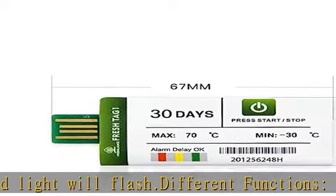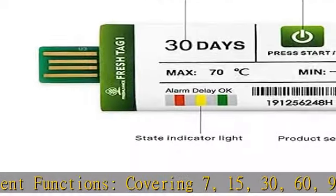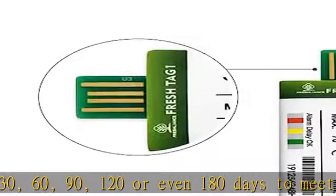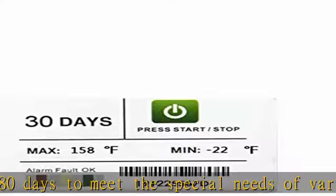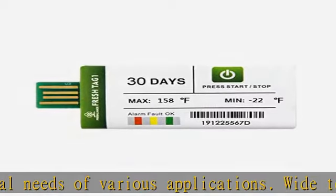Logging interval of five minutes, configurable. No software required — automatically generates PDF reports. Configurable specifications without temperature alarm range. Default power-on delay time is 10 minutes. Specifications of the data logger can be configured to order.